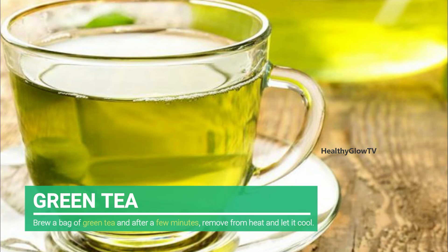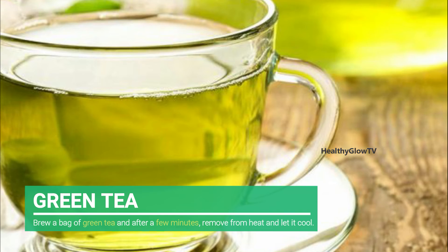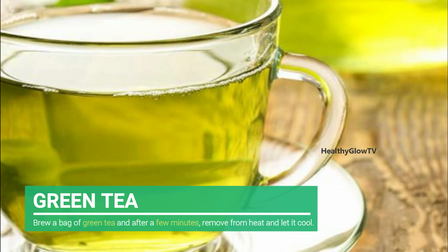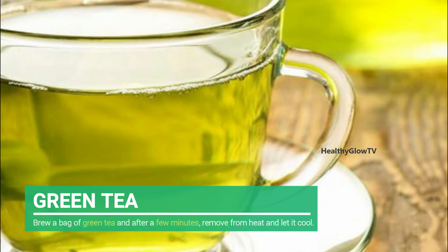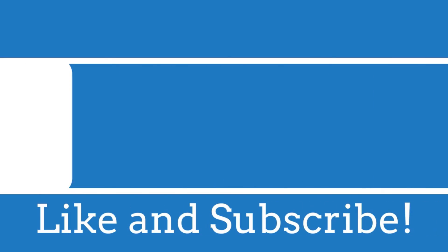Number six: Green Tea. Brew a bag of green tea and after a few minutes remove from heat and let it cool. Once cold to touch, place it on top of pimples as an overnight remedy, or dot brewed green tea over the pimple before sleeping. Its anti-inflammatory properties can reduce swelling and redness.